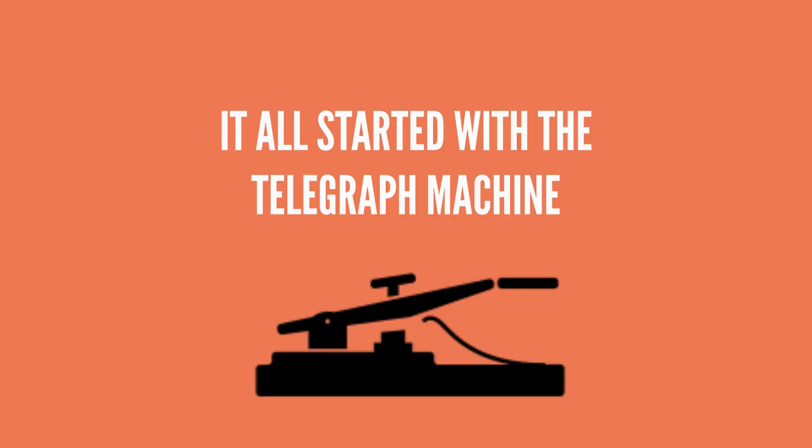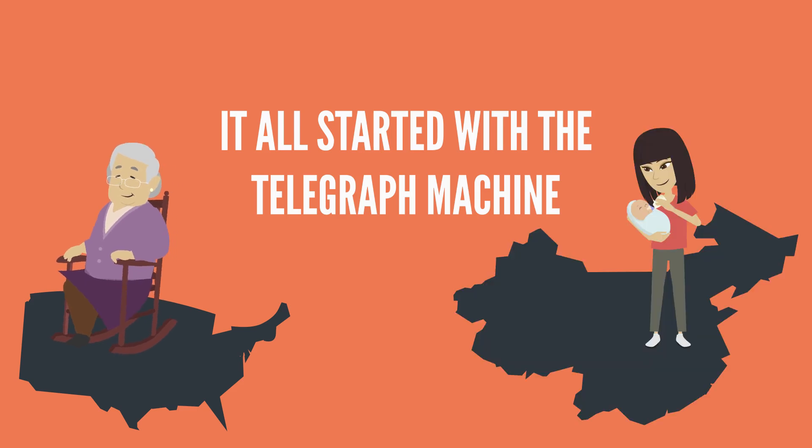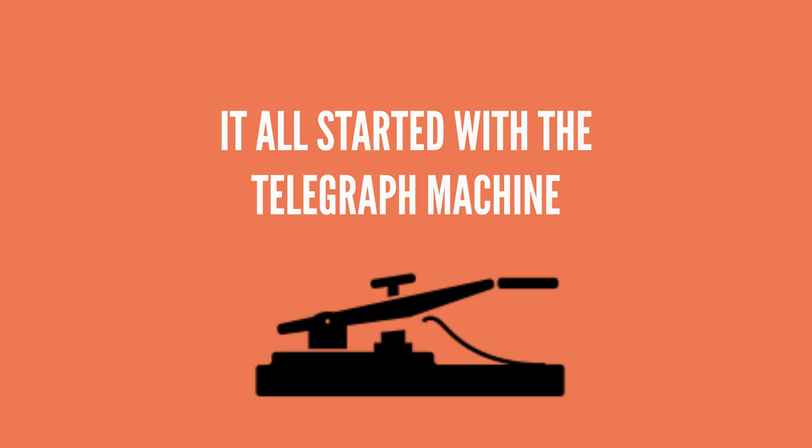Why? Because back in the late 1800s, they didn't have the internet, but they did have the telegraph. And for people on one continent to send telegrams to someone on another continent, they had to lay down these wires in the ocean. If you can't picture what a telegraph is, just think of any movie where you've seen someone listening to and deciphering Morse code — that's a telegraph.